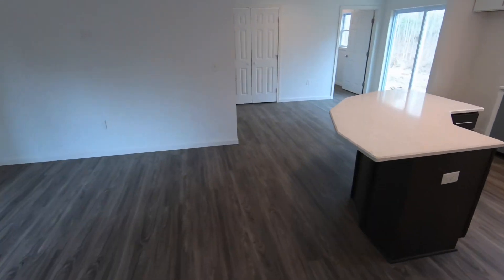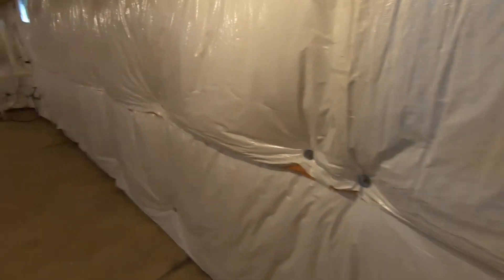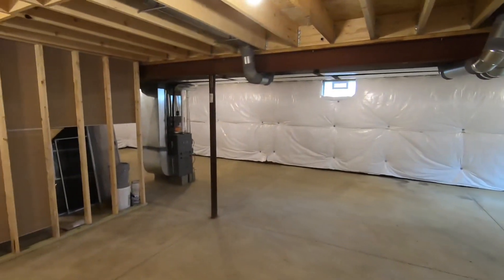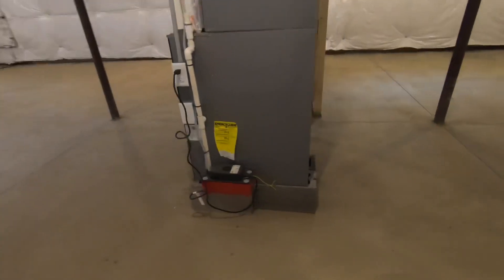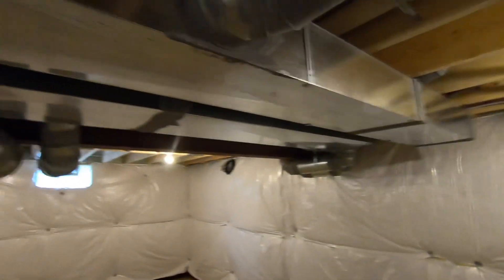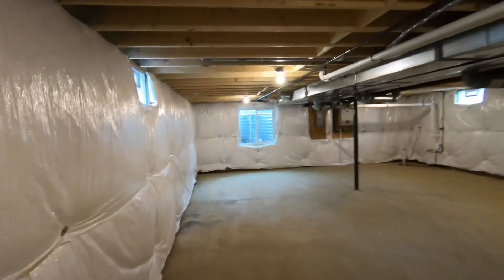Let's go down and check out the basement. Coming down into the unfinished basement, we have insulation wrap on the exterior of the perimeter wall and an I-beam, which reduces the number of vertical support columns. We have a Heil furnace up on blocks, all-metal ductwork and plenum throughout the whole house.